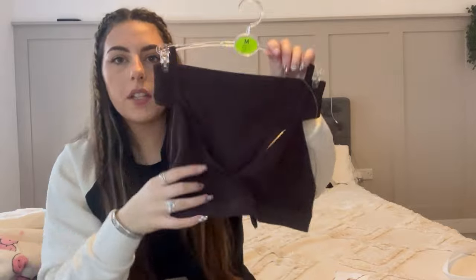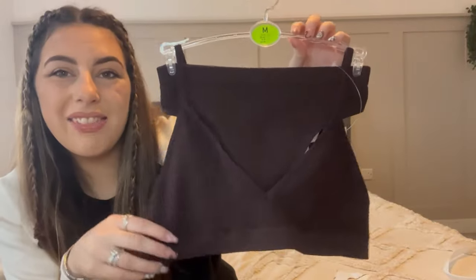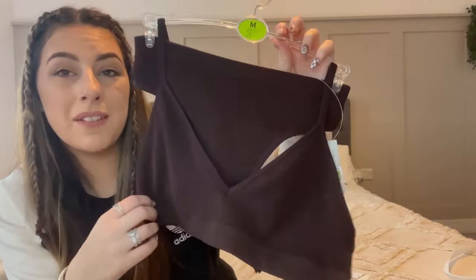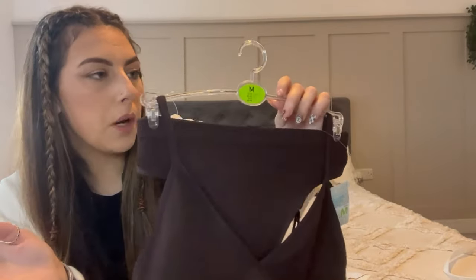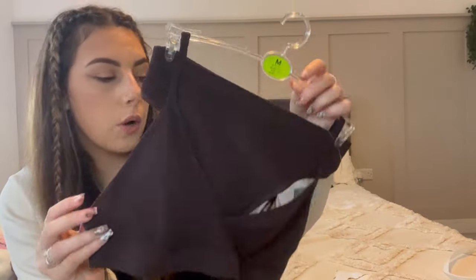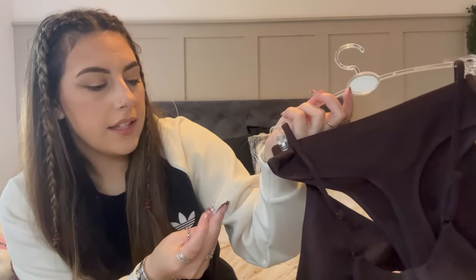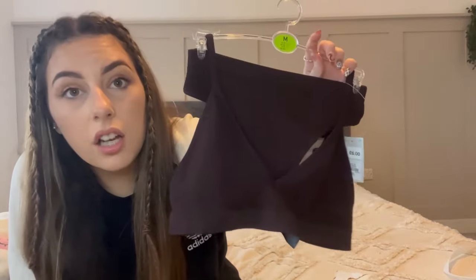I picked up this chocolate brown ribbed seamless set from the underwear section - it looks black but it's not. These are everywhere and I've had loads of them. They don't last very long but they're super comfy. I got this in a medium because I need the bigger top even if the pants are a bit large. It was only £6 and they have about a trillion colors in these.